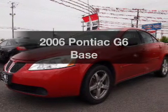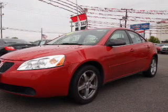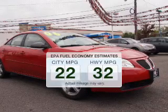Check out this 2006 Pontiac G6. This is the set of wheels you've been looking for. Low emissions and the good fuel economy offered in this vehicle are important to you and the environment.